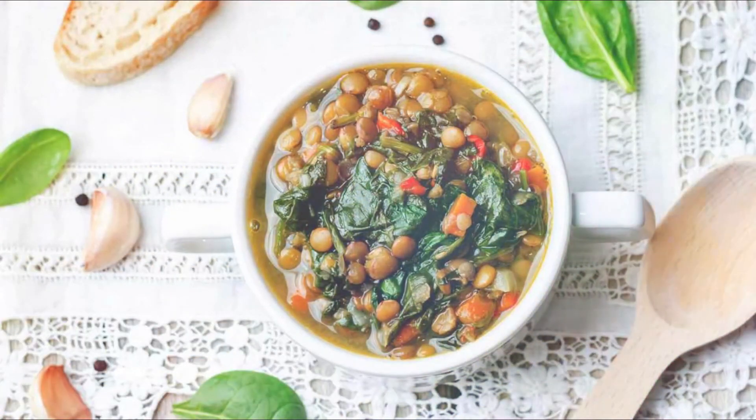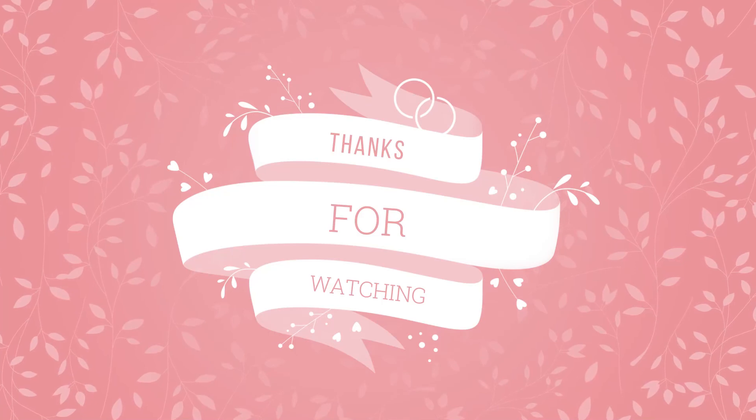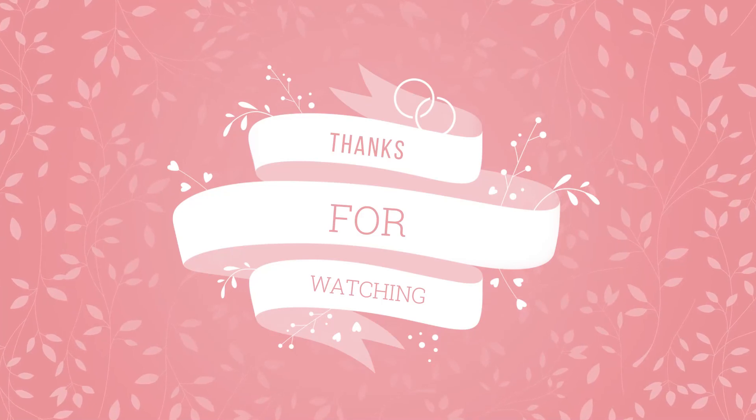Please note these remedies may not be suitable for everyone, so select one that suits you and if required, kindly consult your doctor. Thanks for watching. If you liked the video, hit that like button and don't forget to subscribe.